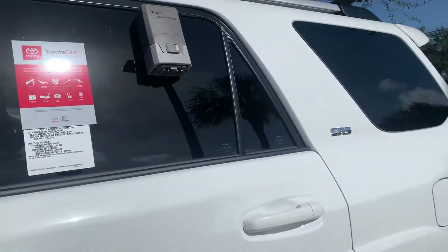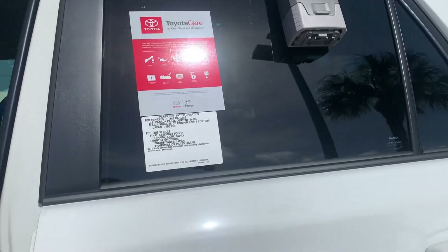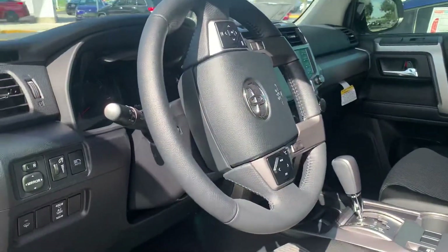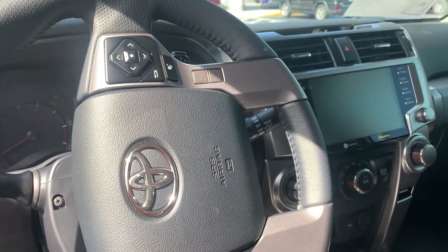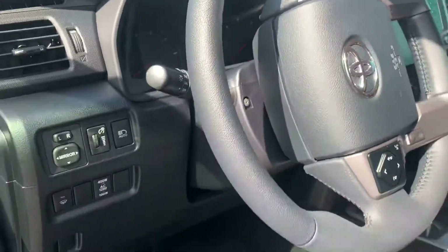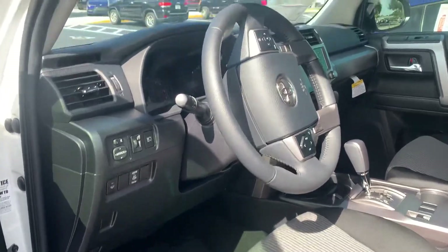It is really nice, upgraded Lumar tint. It is not the cheap tint, and it also comes with a lifetime warranty on that as well, so if it ever fades or bubbles, you can bring it back and they'll reapply the tint for you. Additionally, all the new 2020 4Runners have all of the latest and greatest safety features: lane departure alerts, pre-collision systems, automatic high beams, as well as dynamic radar cruise control.